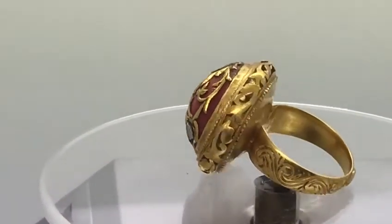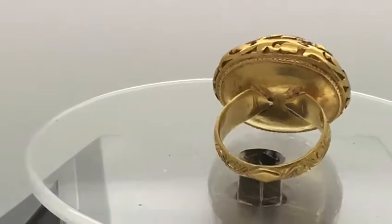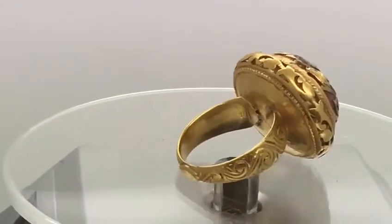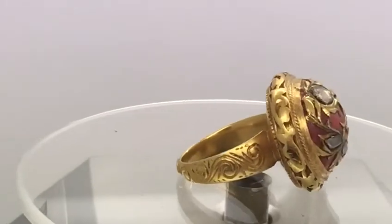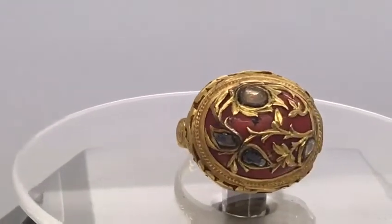The floral and foliage theme continues around the bulging sides of the top, and then in the broad band it has been etched and engraved with the same scrolling theme.